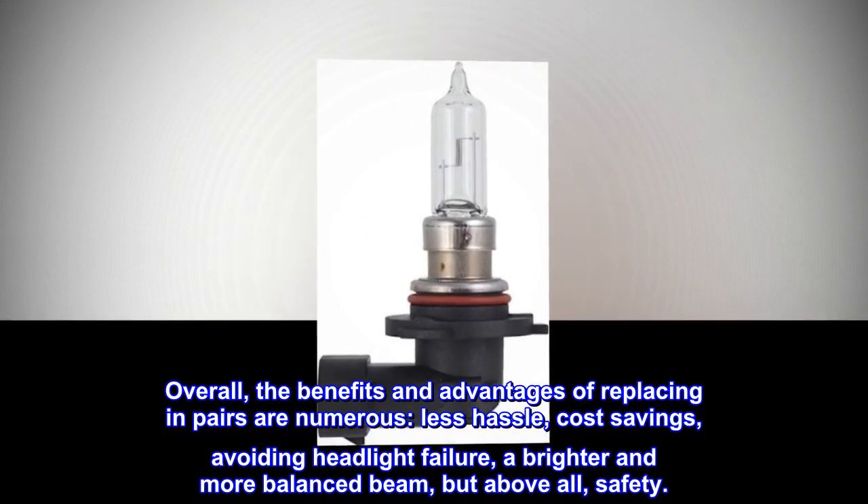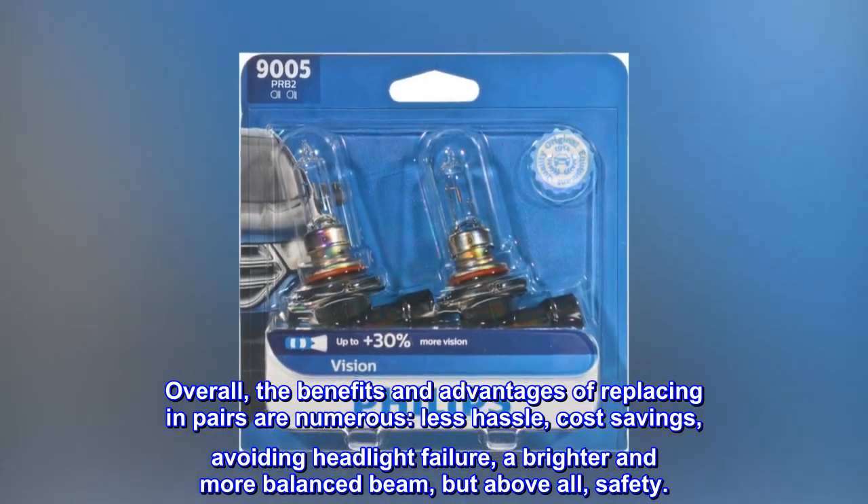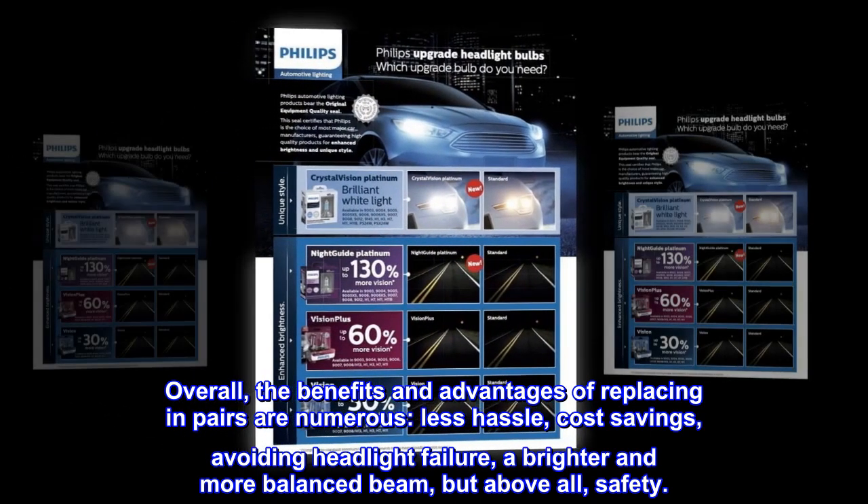Overall, the benefits and advantages of replacing in pairs are numerous: less hassle, cost savings, avoiding headlight failure, a brighter and more balanced beam — but above all, safety.